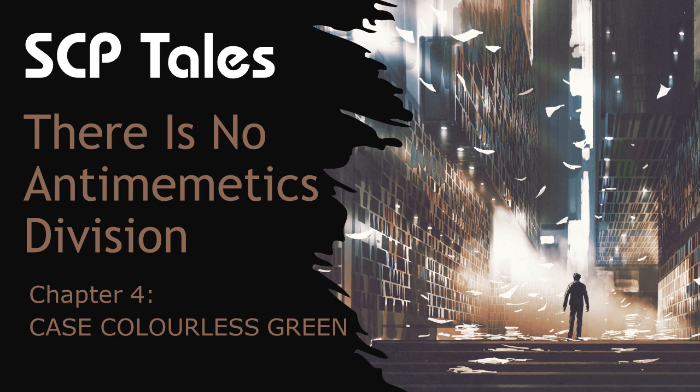Welcome back to Tale Monday. Today we continue with the fourth chapter of There is No Antimemetics Division by QNTM.